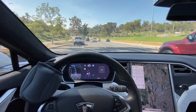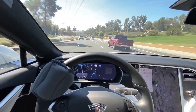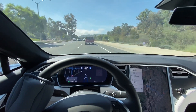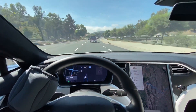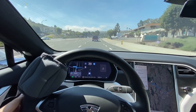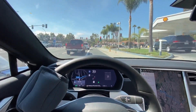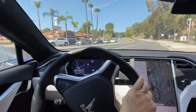It should be slowing down. Initiating the lane change — there we go. It still has the turn signal on, so I'm going to turn it off. Our turn is coming up at the stoplight. Will it get over in this lane? No — I'm going to have to do that. We have a green light, a green arrow turn signal. It looks like it was just going to blow right through.